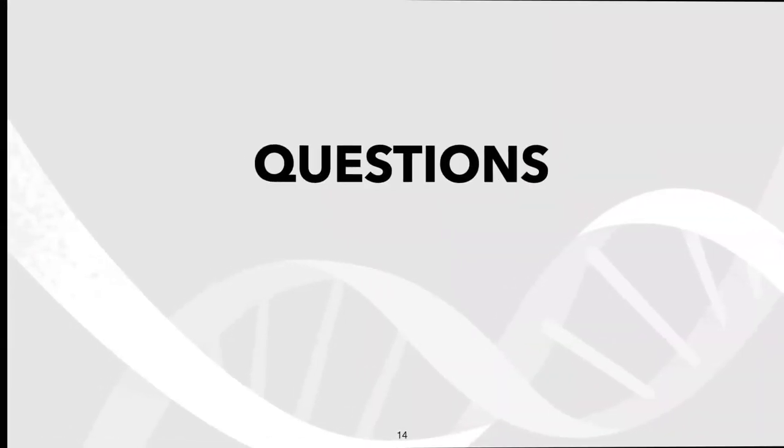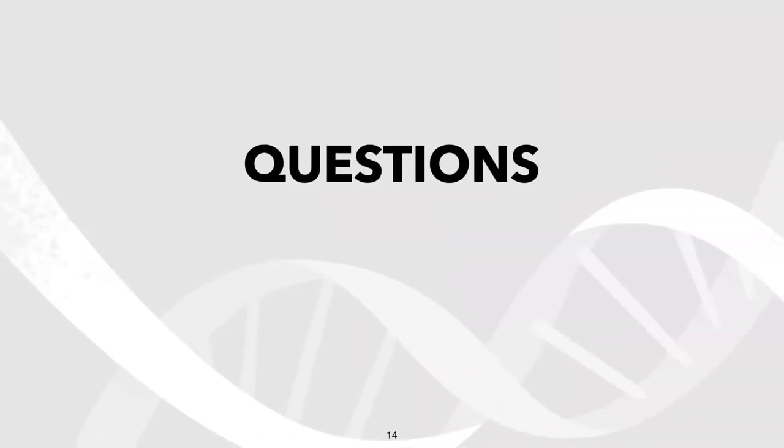Now I want to introduce a collaborator of ours, Adekumne Adulawayo. He's going to speak about his personal experience with a program he recently completed and about the significance of bioinformatics for genomic medicine. But before we do, I wanted to make sure I can answer any questions you might have about the upcoming program.